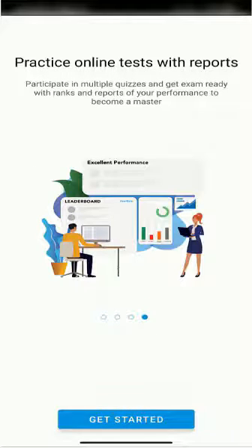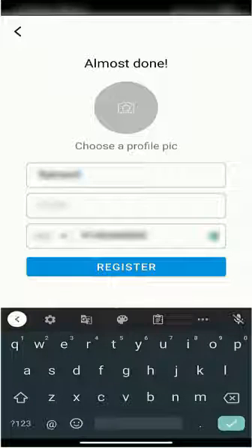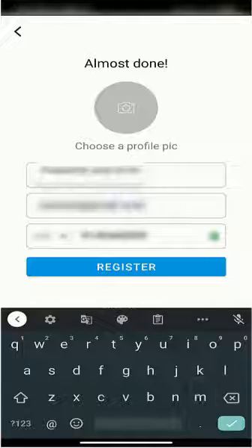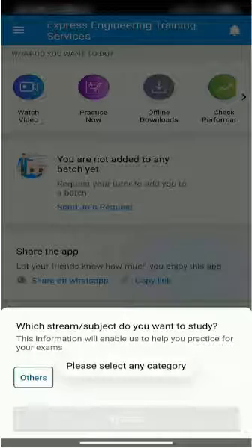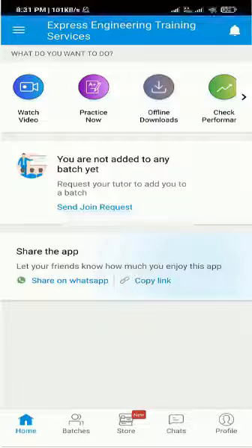Hit get started. Now key in your full name and email ID. Make sure you enter the correct email ID. Select others and you are done. Cheers, you have now successfully installed the app.